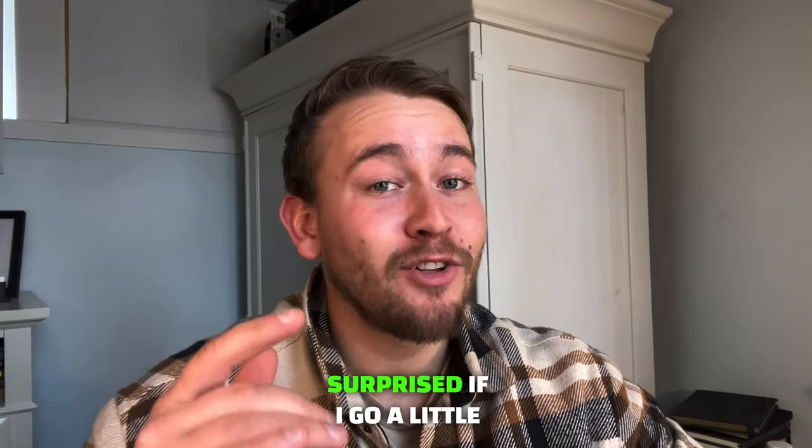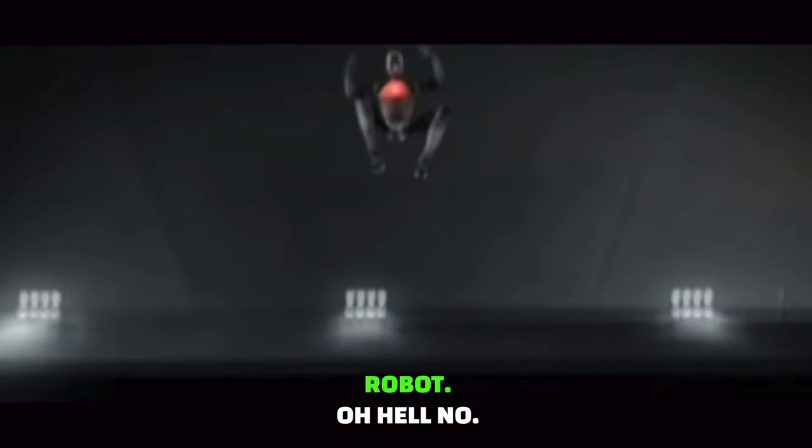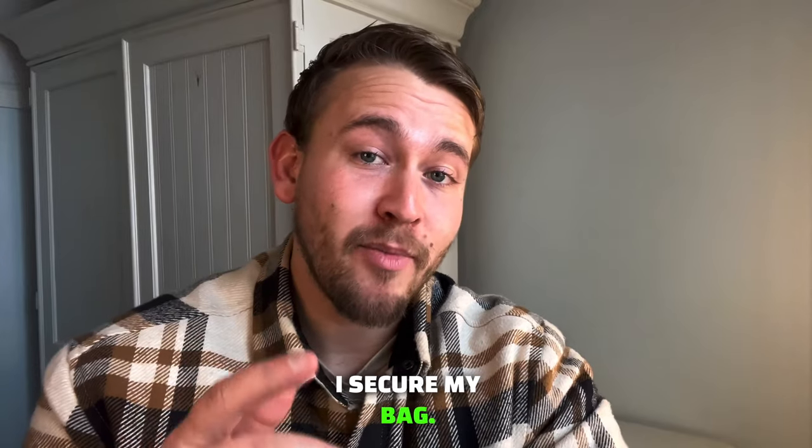Which is a bit terrifying, so don't be surprised if I go a little Will Smith iRobot on them. Oh, hell no! But that's more like 2040 when I secure my bag.